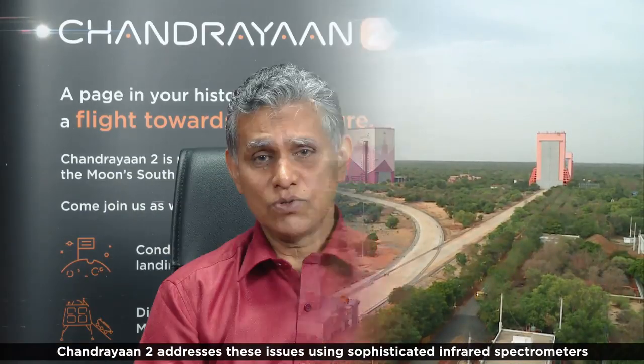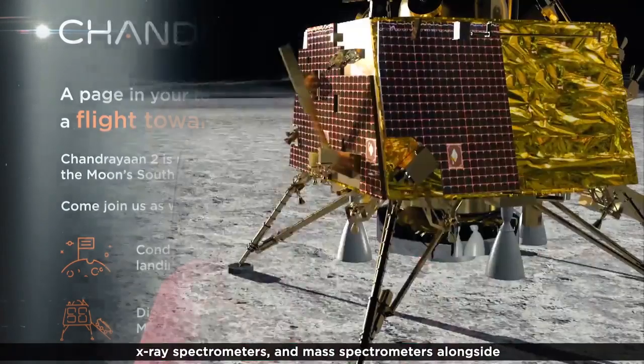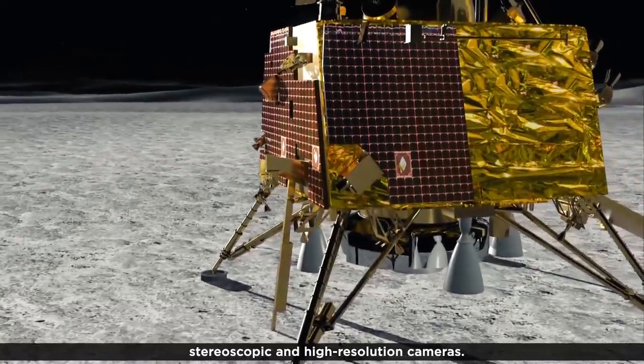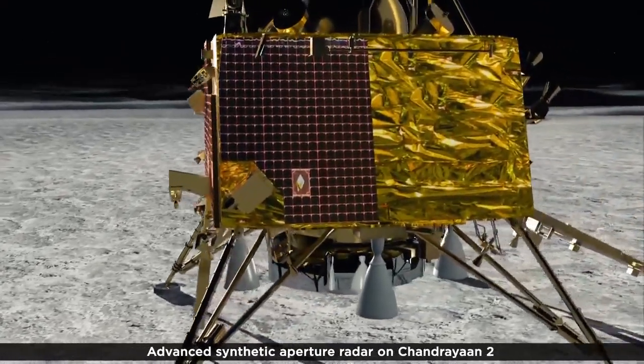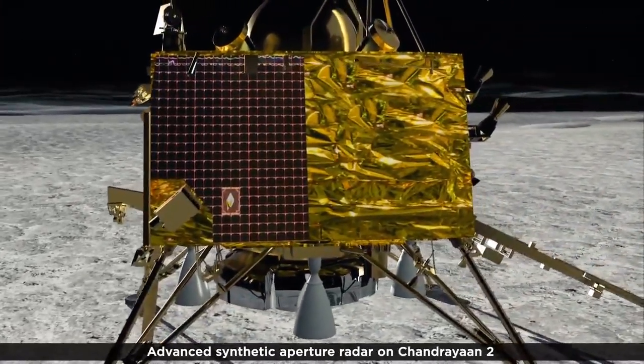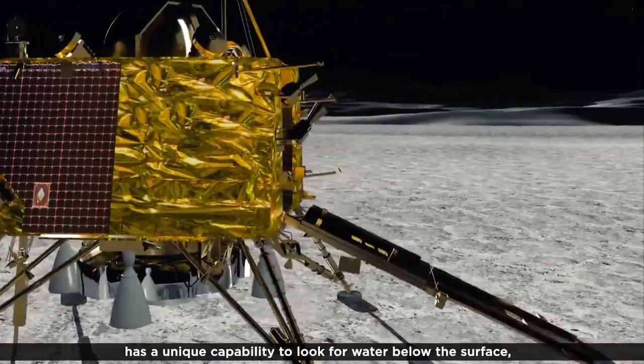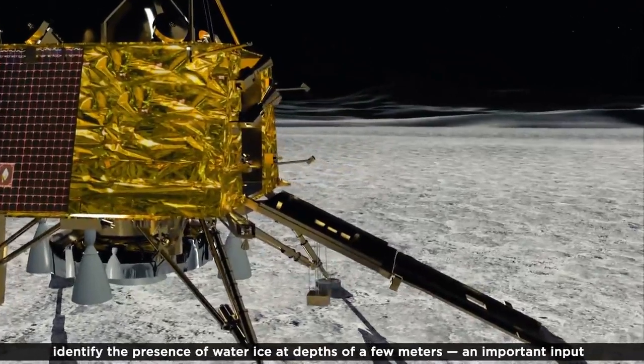Chandrayaan-2 addresses these issues using sophisticated infrared spectrometers, X-ray spectrometers, and mass spectrometers alongside stereoscopic and high-resolution cameras. Advanced synthetic aperture radar on Chandrayaan-2 has a unique capability to look for water below the surface, identify the presence of water ice at depths of a few meters — an important input towards sustaining a future human presence on the Moon.